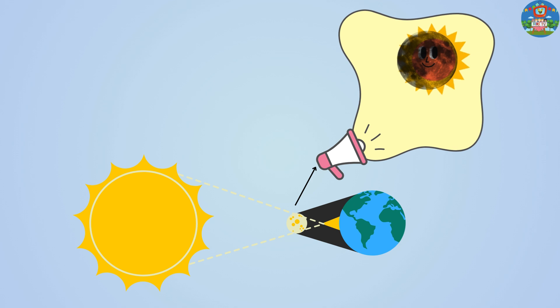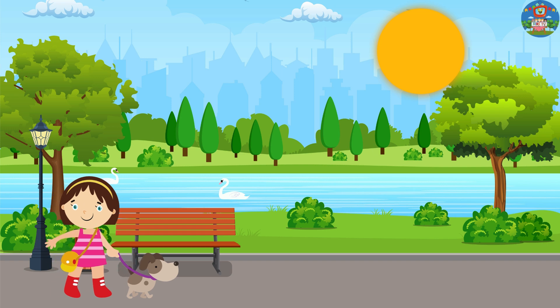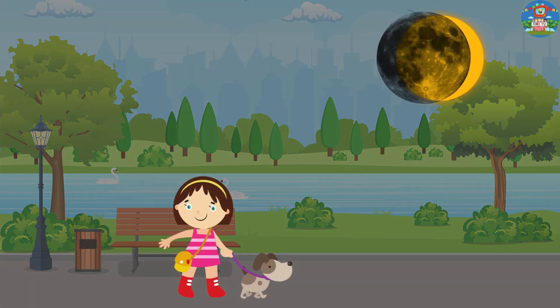There are a few different types of solar eclipses. Total solar eclipse — umbra. In a total solar eclipse, the moon completely covers the sun, turning day into night for a brief moment.